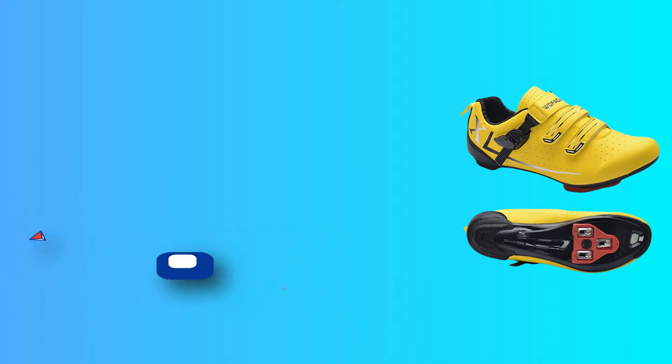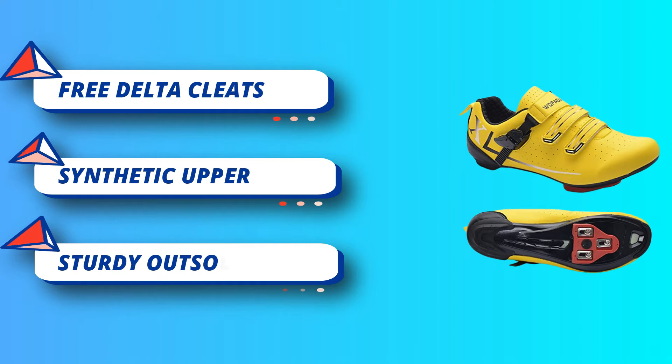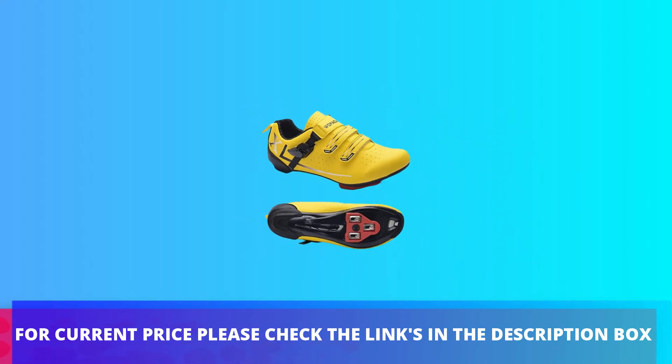Wolf Auto cycling shoes are versatile for men and women, suitable for indoor cycling, road riding, commuting, touring, spin class, and mountain biking. For the current price, please check the links in the description box.